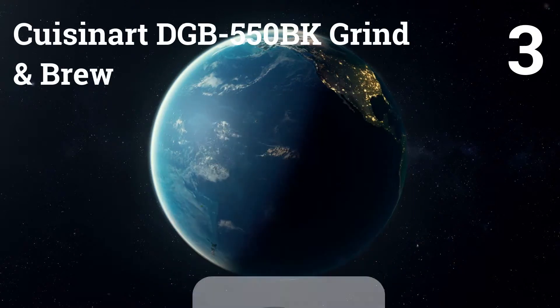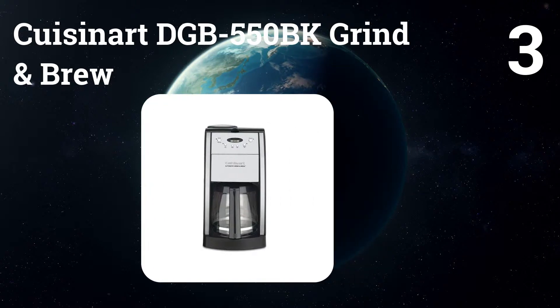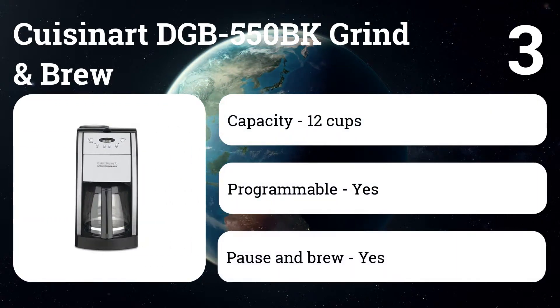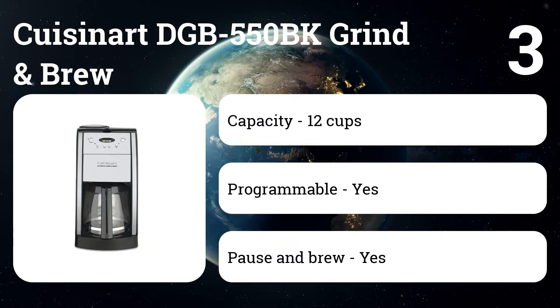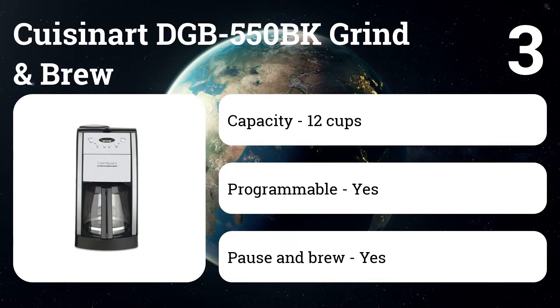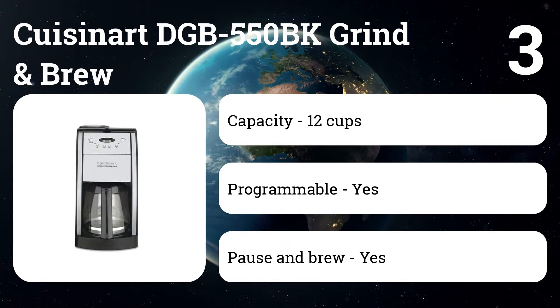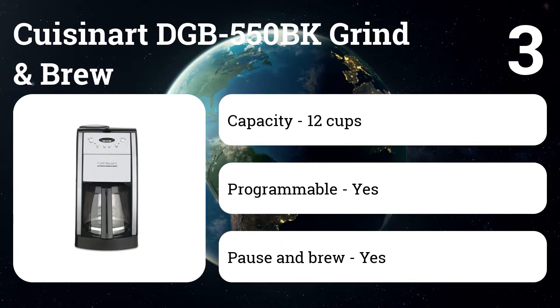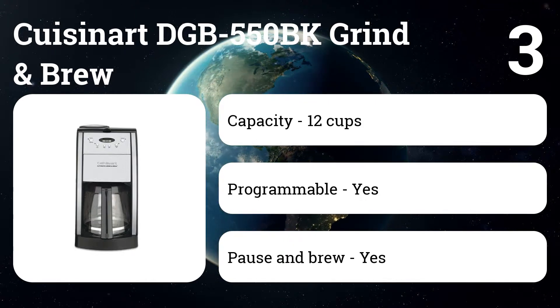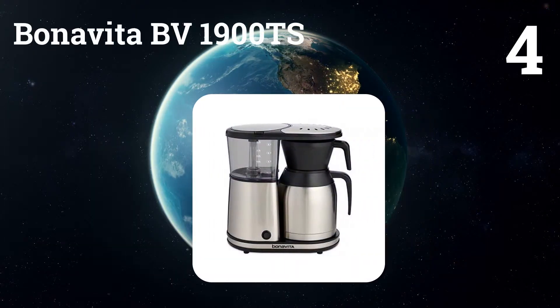Number three: the Cuisinart DGB-550BK Grind and Brew. This coffee machine was created for those who love freshly ground coffee but want a minimum of hassle — just measure the beans in the hopper, pour water into the tank, then set it and forget about it. Reviewers say this model makes an excellent cup of coffee, is easy to use and clean, and many add that it makes waking up in the morning an olfactory pleasure.